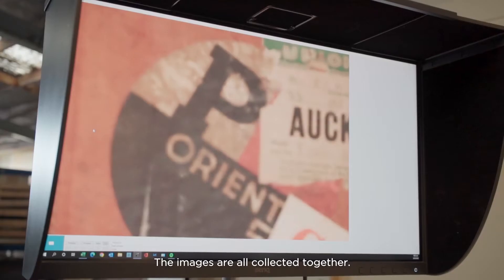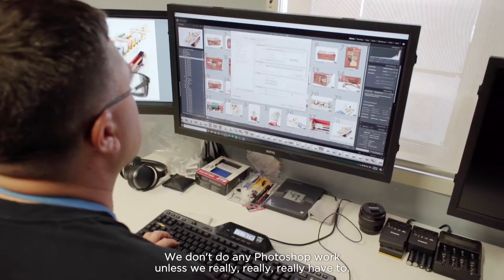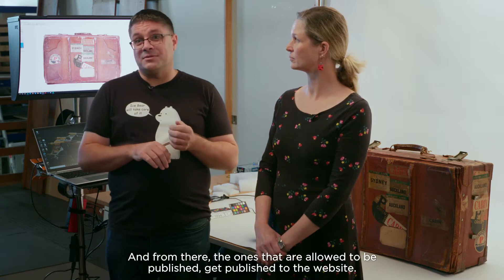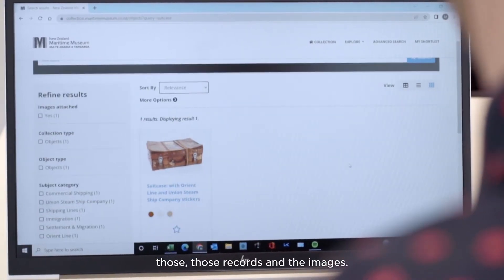The images are all collected together and processed very quickly. We don't do any Photoshop work unless we really have to — everything's processed through Adobe Lightroom. We keep copies in a digital archive, the goal being that those things will be around in a hundred years. From there, ones that are allowed to be published get published to the website, so anyone anywhere can access and view those records and the images.